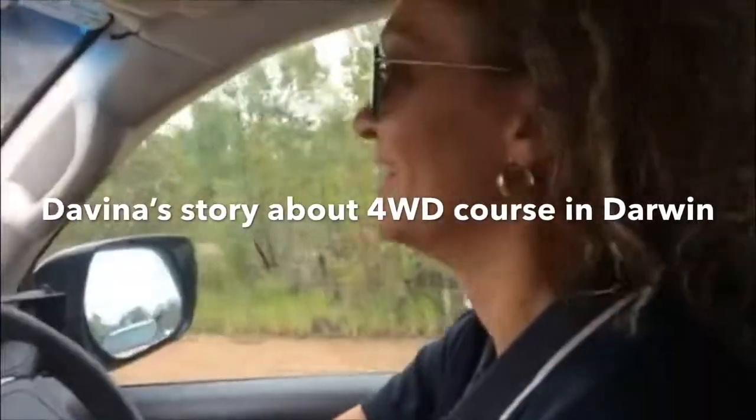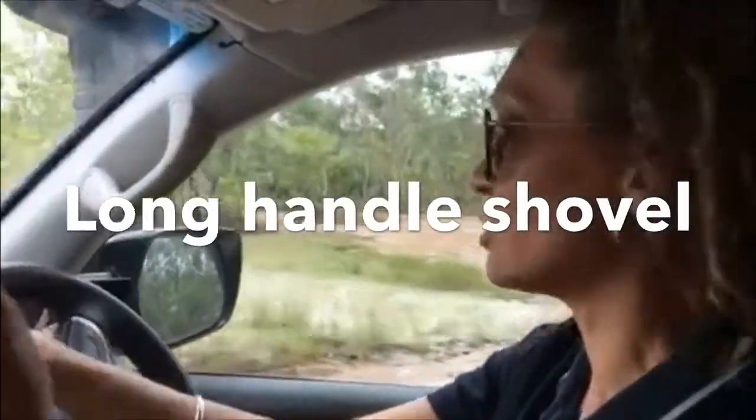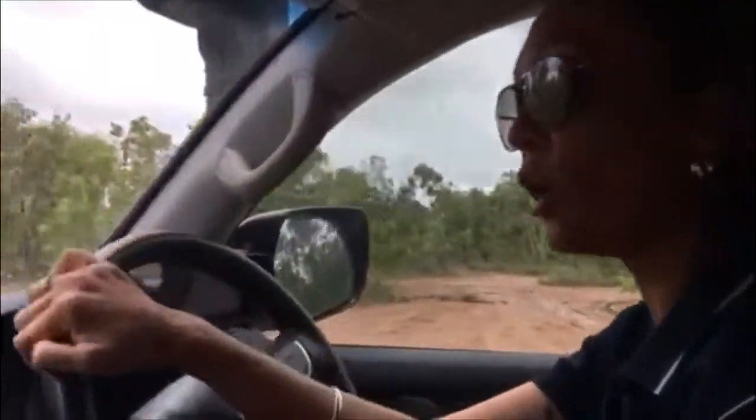Davina is doing a four-wheel drive course in Darwin. She explains that they learned some handy hints, like how to use a long-handled shovel to get leverage, because four-wheel drive wheels are extremely heavy. Learning how to get the tyre off the back — or even to put it on — and how to line up a four-wheel drive tyre was very helpful.